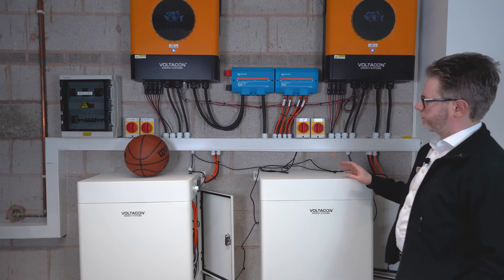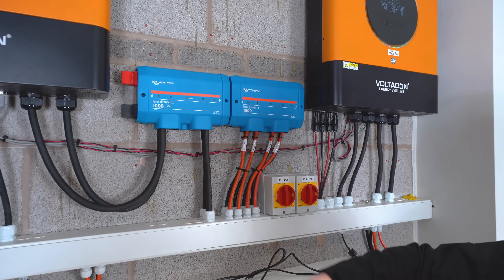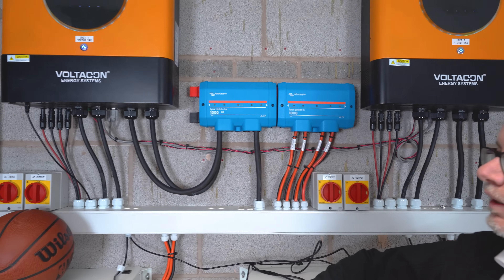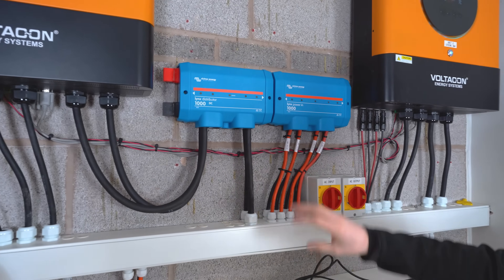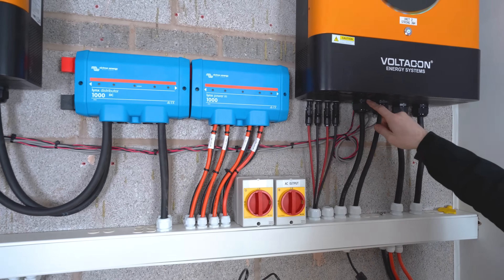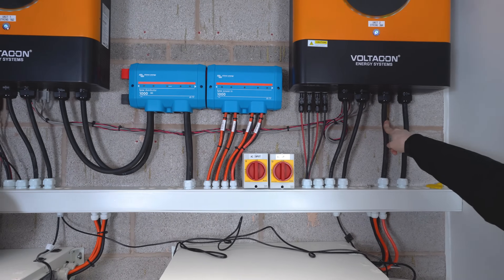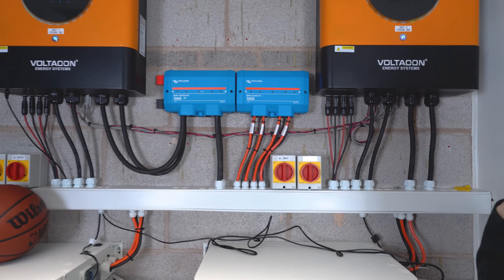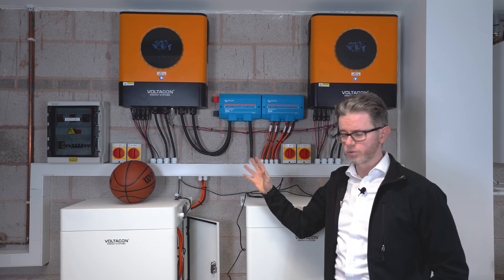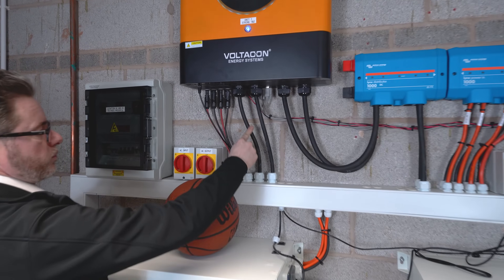The next part of the system is our DC link bus bar, which is from Victron Energy — we have the Lynx Power In. That's a reference point for all our 48 volt power supplies. The batteries are terminated on the DC link bus bar, and the 48 volt connections from both inverters are connected back to it. We decided to use 70 square millimetre cables because the DC current can reach up to 150 to 160 amps per inverter at full load.